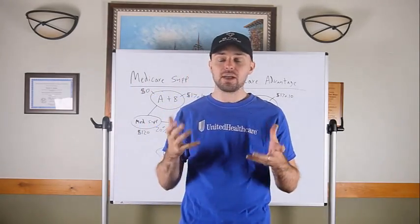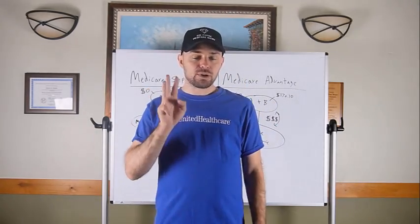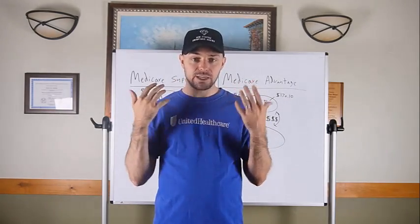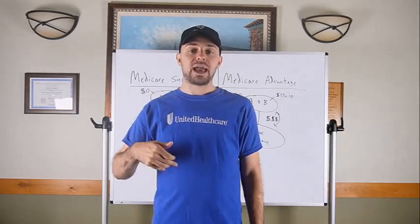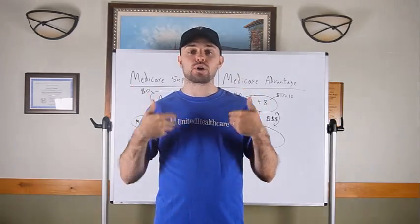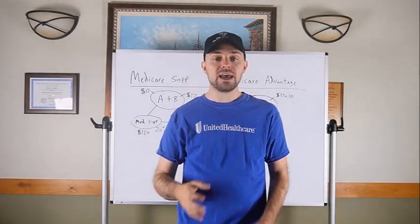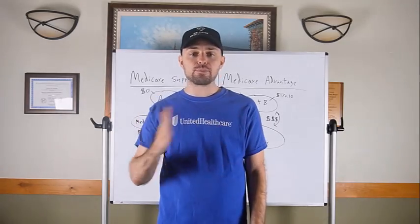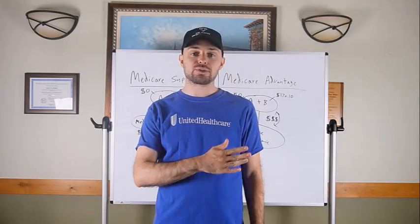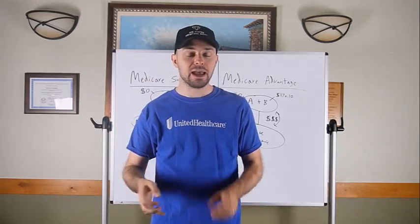Medicare turning 65 presentation — a lot of people make it harder than it needs to be. I started selling Medicare about 10 years ago when I was around 20. Over time, doing tons of presentations — probably over a hundred thousand — I tweaked my approach and altered the wording to make it as crisp, clear, and concise as possible.